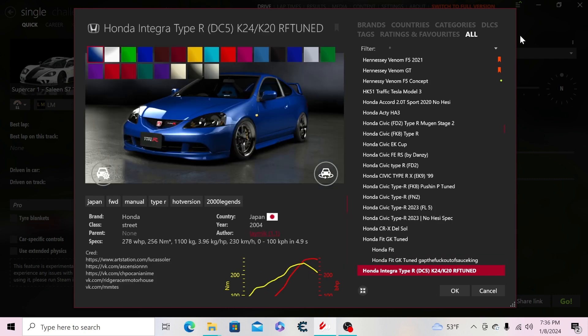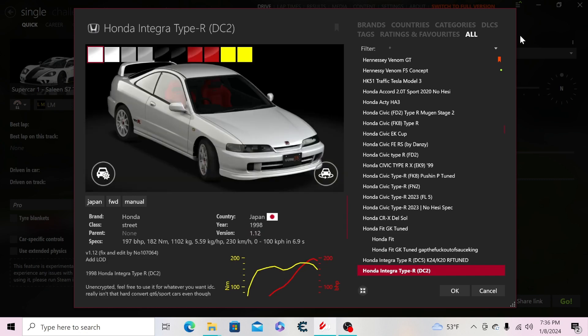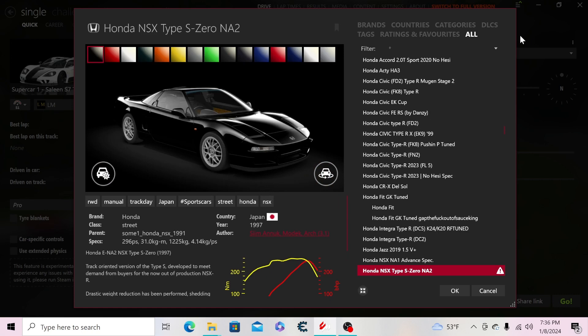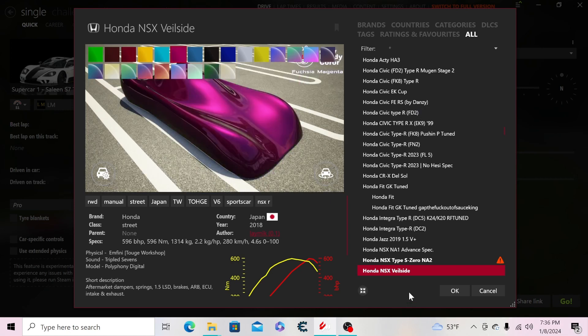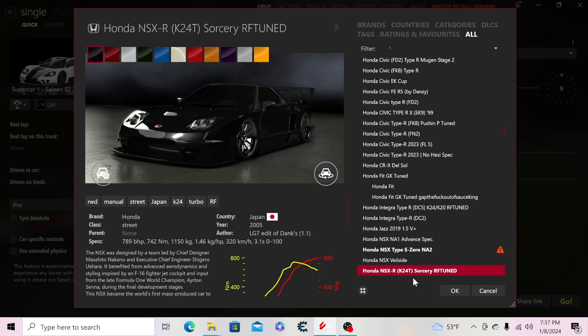Then the Honda Fit stock — I just made a regular version of it, ignore that last one. The Integra Type R, both the A-tuned and stock versions, then the right-hand drive version called the Jazz. For the NSX, we have a few: the Type S, the Veil Side version — I don't know why it's showing that photo. Then the NSX-R.